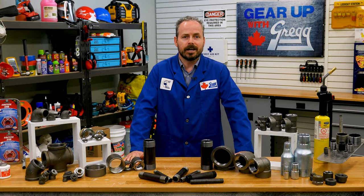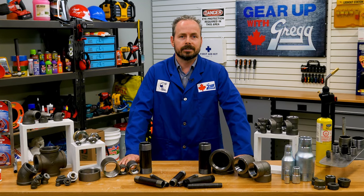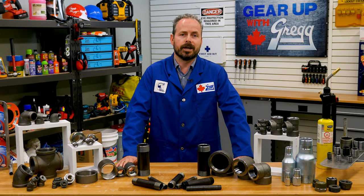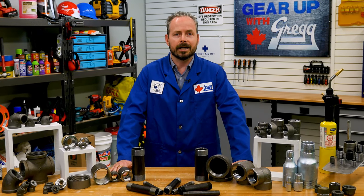Hi there, my name is James and I'm one of 550 employee investors here at Gregg Distributors. I'd like to welcome you back to Gear Up with Greggs. Today we're going to talk about the dark side of the pipe fitting family — black iron.